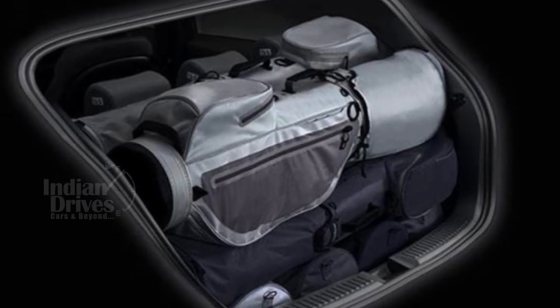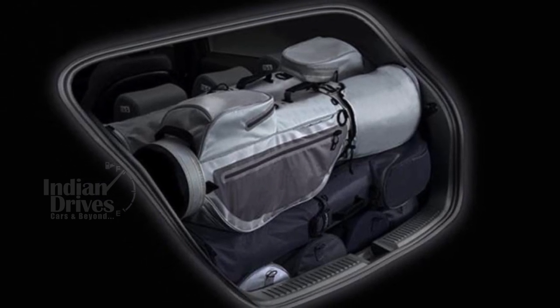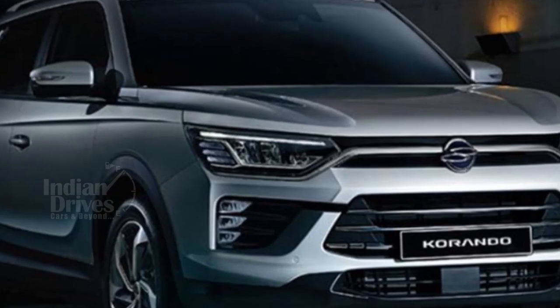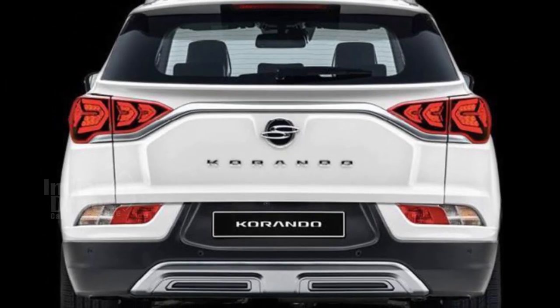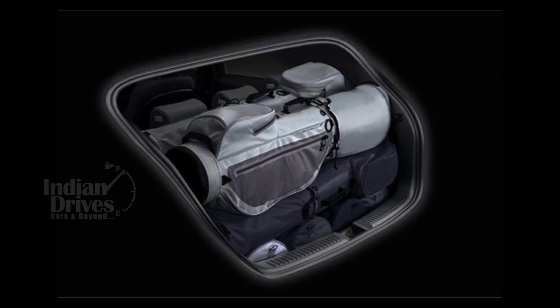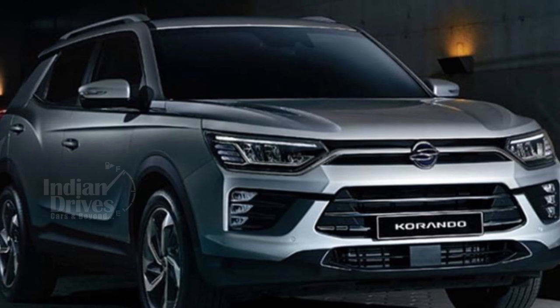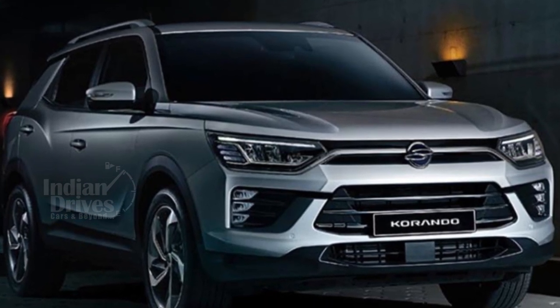The interior is tastefully done up in a blaze cockpit design language, which will inspire future models. The cabin boasts a modern feel, which is quite impressive. The new Ssangyong would be powered by a new 1.6-litre turbo diesel engine; however, other performance specs are yet to be confirmed. Don't you think so? Let us know by commenting in the section below.